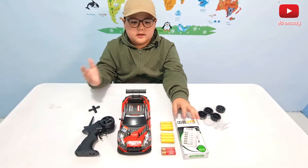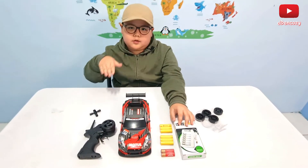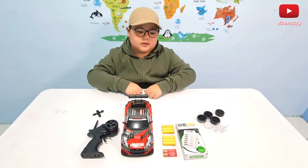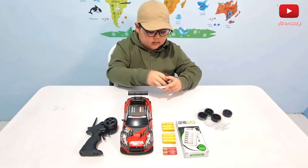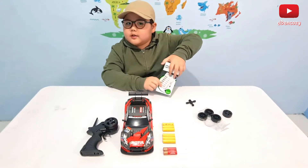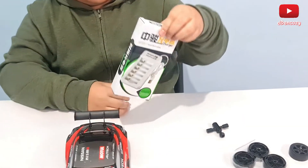A drag race is basically a race where you just need to go straight and win. So we are done with this — let's move on to the charger. The charger batteries, of course.